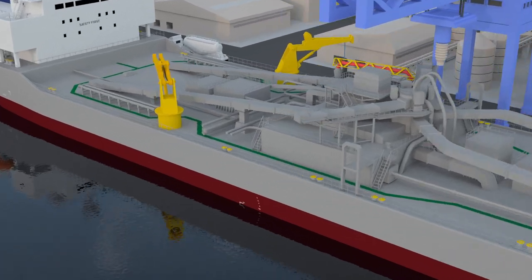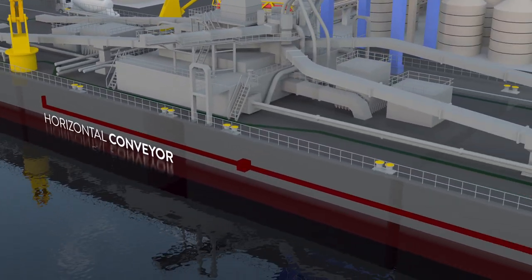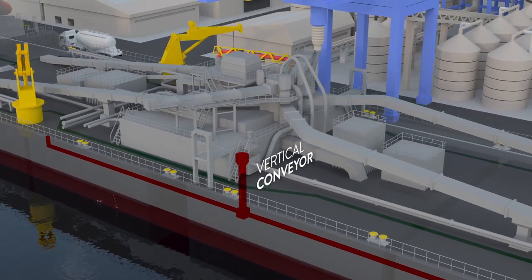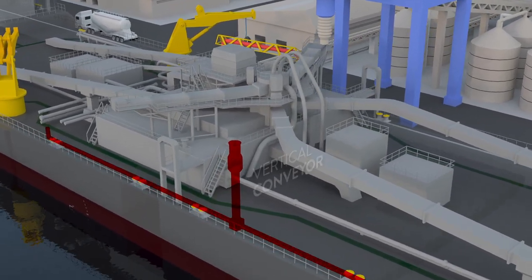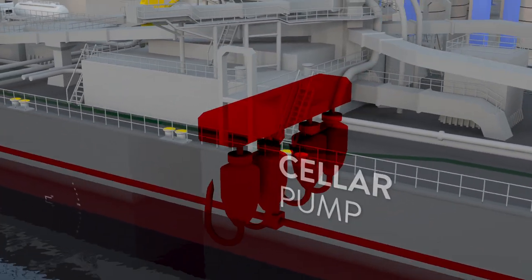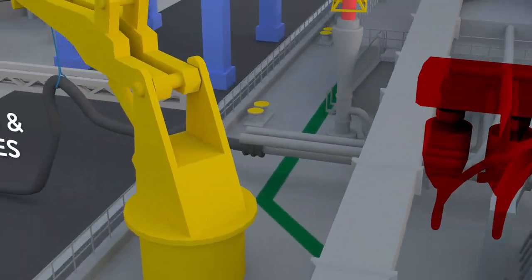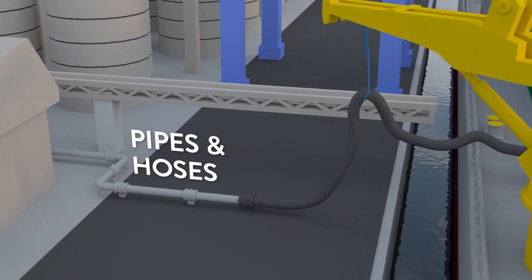Pneumatic discharging: cement flows through the horizontal conveyor, which brings the cement to the vertical conveyor. The vertical conveyor pushes cement upward to the transfer hopper. From the transfer hopper, cement flows into the cellar pump. Cement is pumped by the cellar pump through the pipeline, then to the shore pipeline with a flexible hose connection.